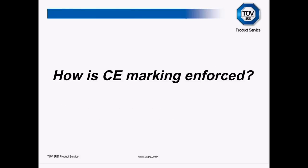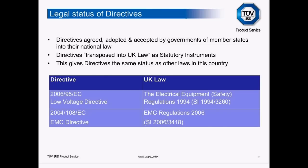So how is CE marking enforced? Directives are agreed, adopted, and accepted by the governments of member states into their own national law. In the UK, they're transposed via statutory instruments. The Low Voltage Directive is implemented in UK law as the Electrical Equipment Safety Regulations 1994, statutory instrument 1994/3260. These directives have the same status as other laws in this country — don't follow them and you're breaking the law.